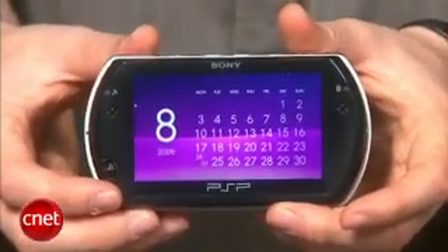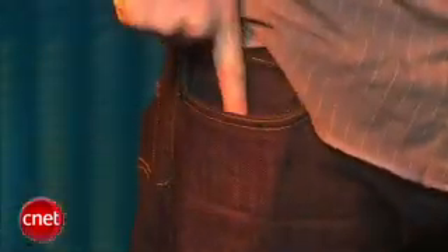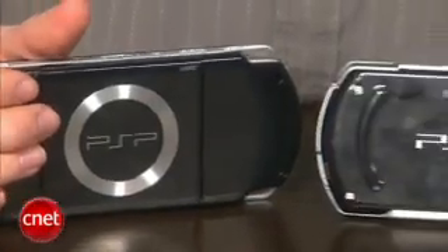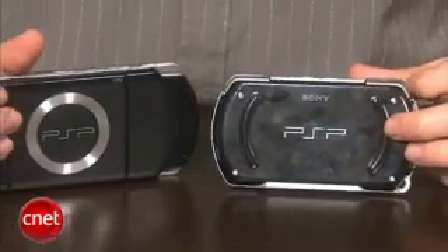The PSP Go is actually the first PSP that will comfortably fit in your pocket. The biggest change in the PSP Go is obviously the omission of the UMD drive and the addition of the 16GB internal hard drive.